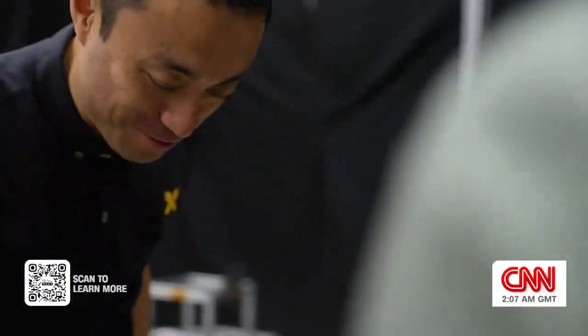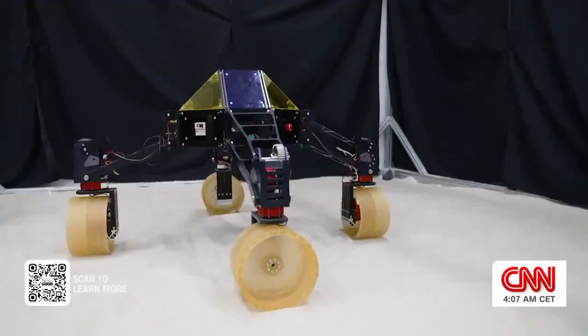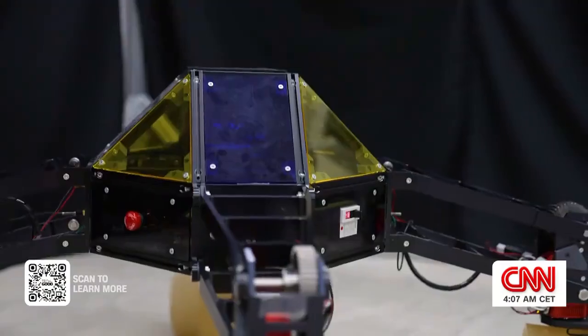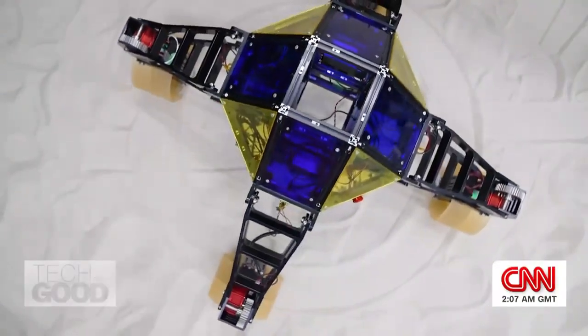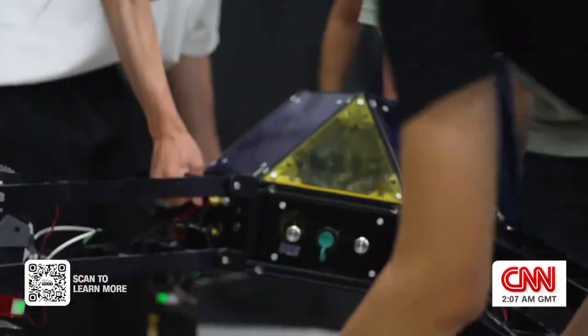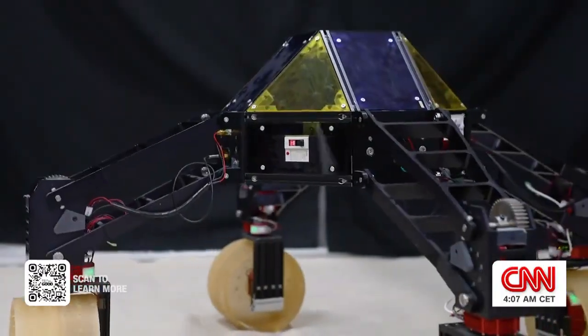The team was mentored by leading Japanese space roboticist Genya Ishigami, who is working on his latest multi-directional rover that he hopes to see on the moon in the next decade. It is incredible that they achieved those things within two years. Working with the younger generation also inspires me to find new technologies — working with those people is very, very impressive.